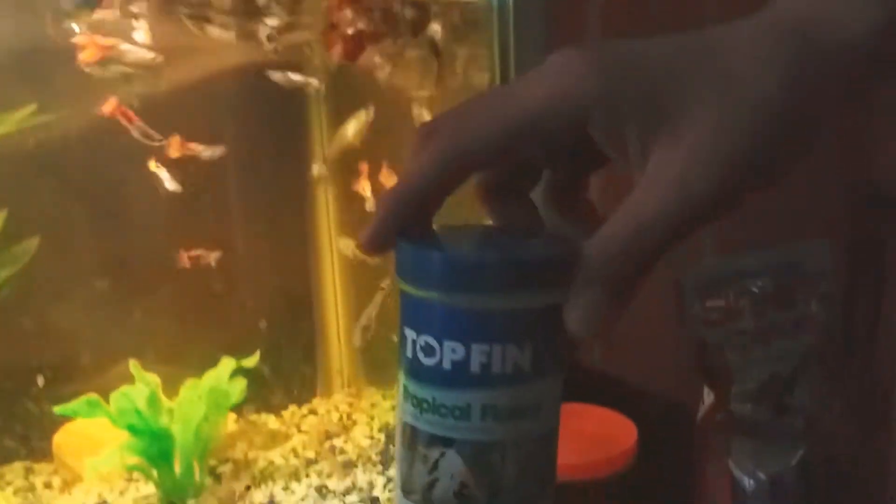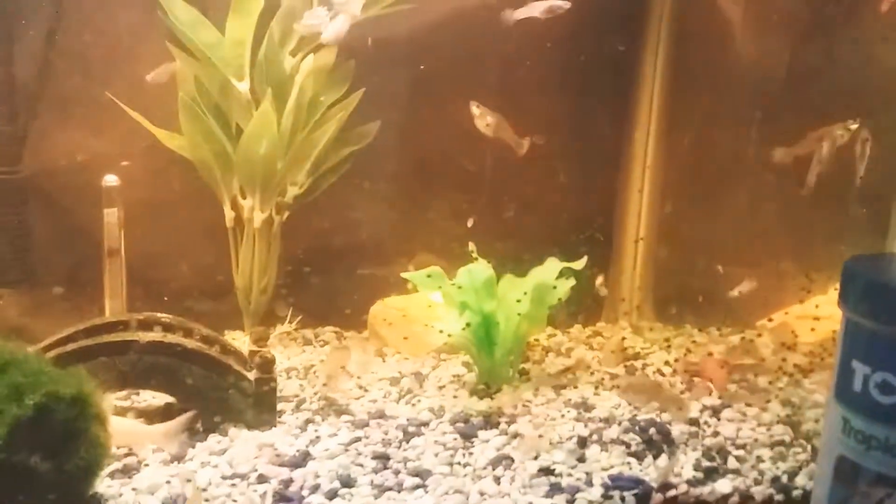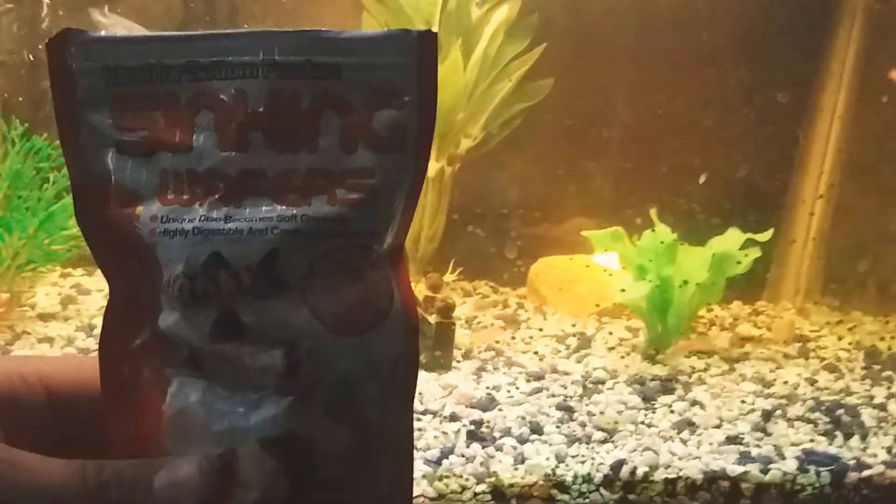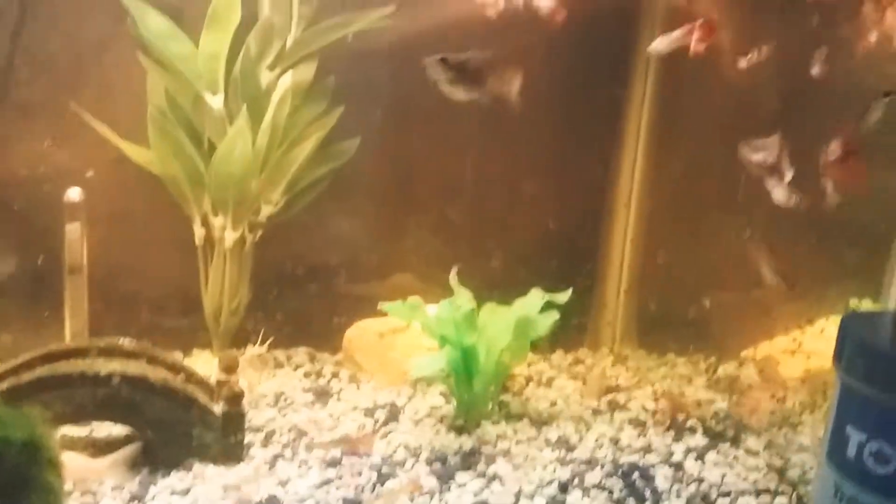We have a lot of guppies in here. We're going to be feeding them some flake food — Top Fin flake food. For the Corydora, we use sinking wafers. Lots of people use these for their catfish. They're small pellets — we broke them in half. We put one in the back where there's a small hole, because that's where the Corydora is normally used to eating, and we'll throw one in the middle too.